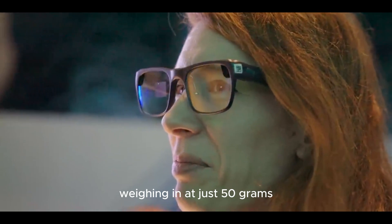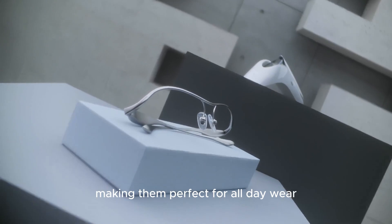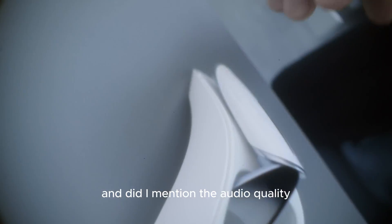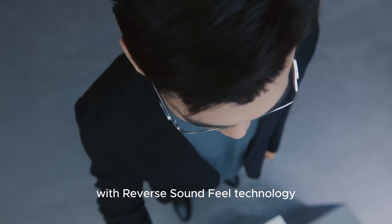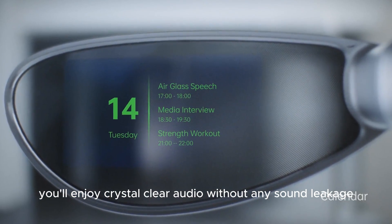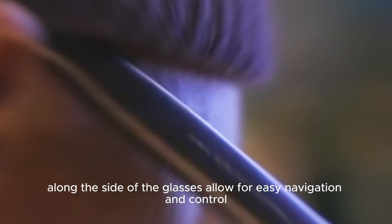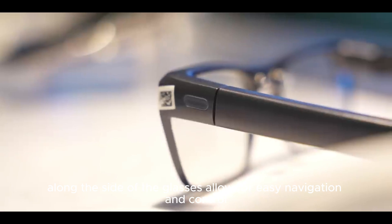Plus, weighing in at just 50 grams, these glasses are as light as a feather, making them perfect for all-day wear. And the audio quality is notable too — with reverse sound field technology, you'll enjoy crystal clear audio without any sound leakage. Touch sensors along the side of the glasses also allow for easy navigation and control.